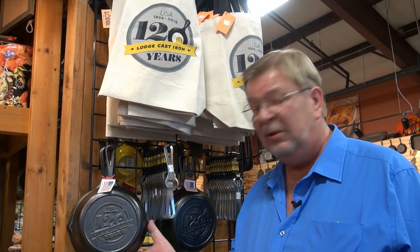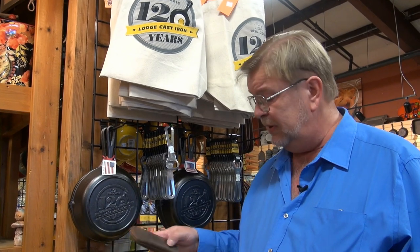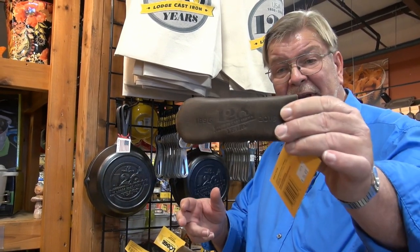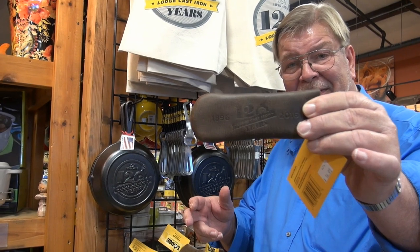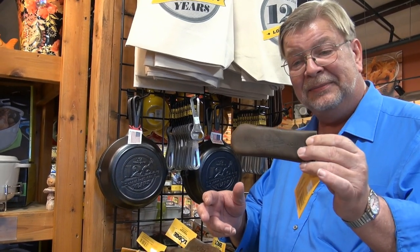These are the 120th anniversary skillets that they've produced for this year only, and relatively inexpensive — I think they're about $18.75 to $19 USD. They also have leather potholders that are lined and slip over the handles, and they have the 120th anniversary stamped into the leather. It was quite pretty — beautiful.